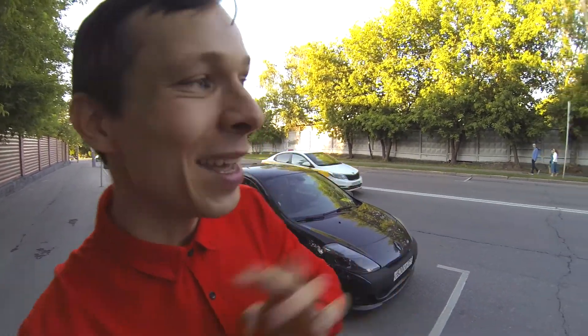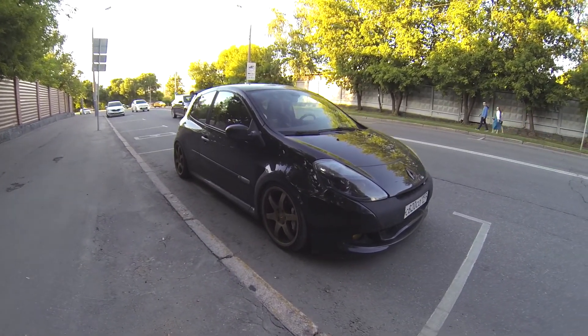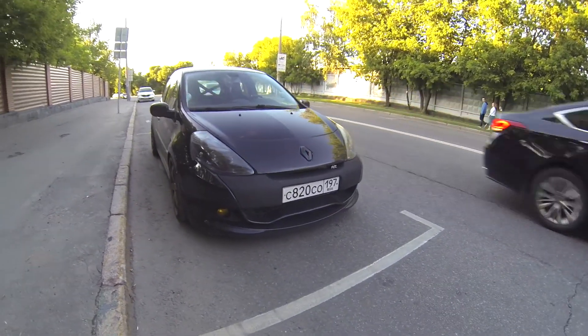What's up guys, it's Aidovan, and right behind my back is a super hot hatchback — it's a Renault Clio RS.